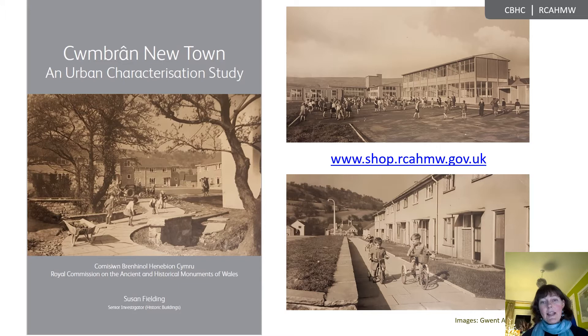This talk is based on a characterisation report produced by the Royal Commission, now available as a free digital download on our website, with the aim of providing a foundation of understanding for a town with a unique history in Wales, but which until now has had little consideration in terms of its heritage value. The report was initially suggested in conversation with staff at the planning department at Torfaen County Borough Council, who had concerns about the erosion of character of a town which had seen very little attention from the heritage sector, and about which there was very little understanding.